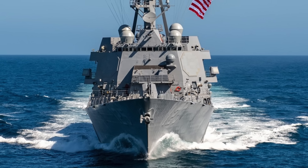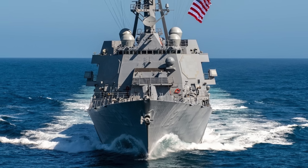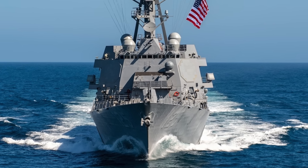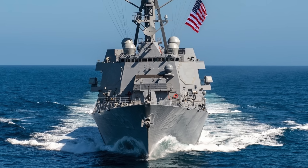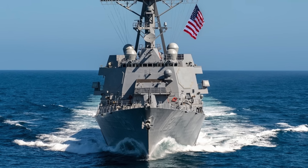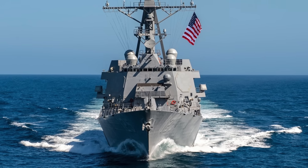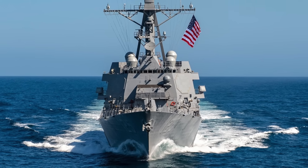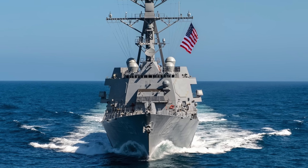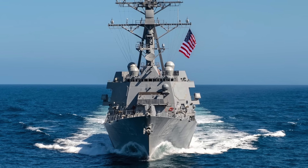The class is named for Admiral Arleigh Burke, an American destroyer officer in World War II and later Chief of Naval Operations. Arleigh Burke-class warships are designed to be capable of performing multiple missions, including Anti-Aircraft Warfare, Anti-Submarine Warfare, and Anti-Surface Warfare. Flight 3 is the fourth flight upgrade in the 30-plus year history of the class, preceded by Flight 1, 2, and 2A.